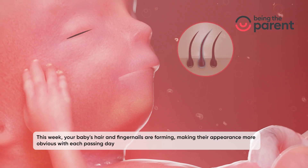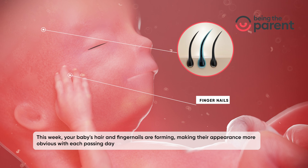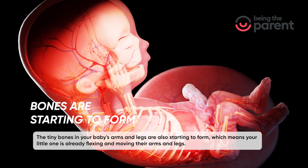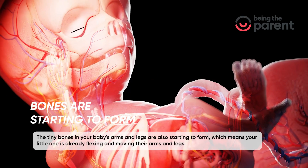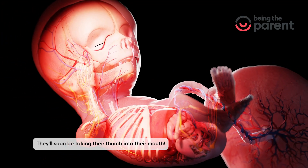This week, your baby's hair and fingernails are forming, making their appearance more obvious with each passing day. The tiny bones in your baby's arms and legs are also starting to form, which means your little one is already flexing and moving their arms and legs. They'll soon be taking their thumb into their mouth.